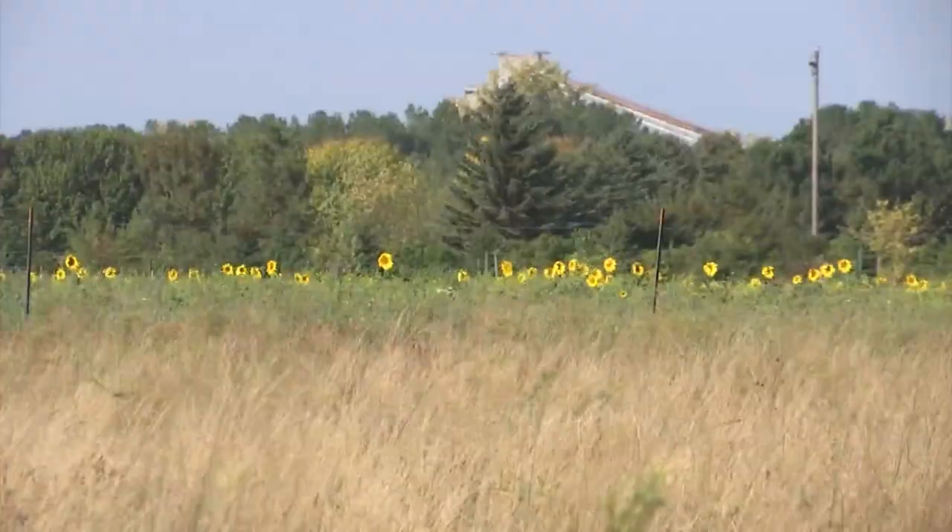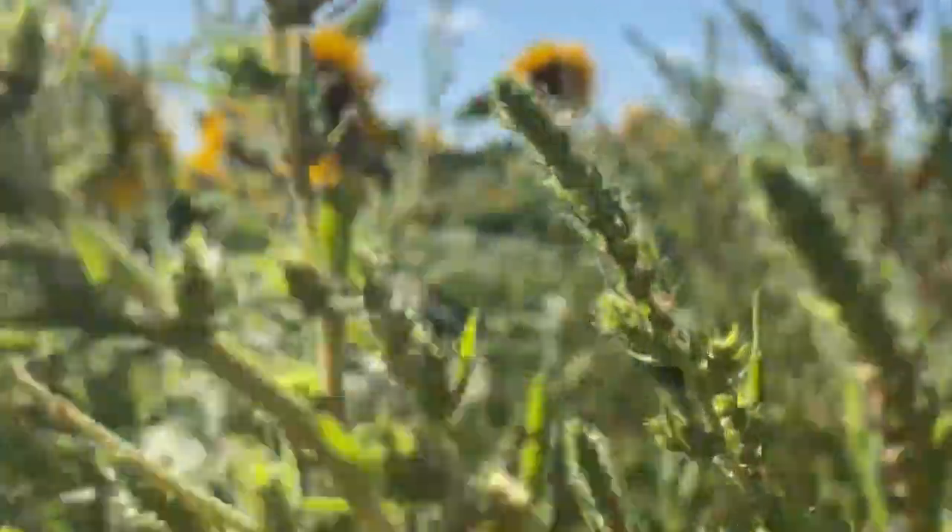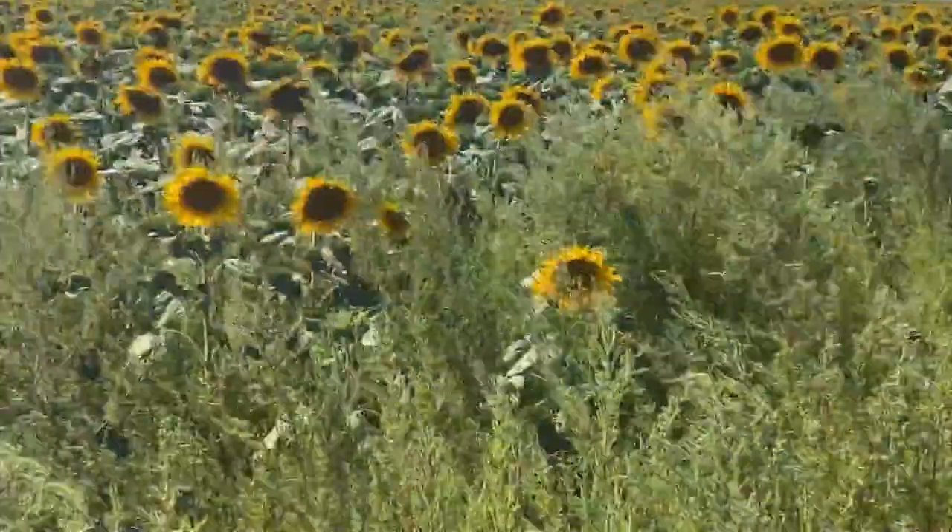Even with a slight improvement in the drought across the state, much of North Dakota still sits in the extreme drought category. Sunflowers are a very drought-resistant crop with their long taproots, making them very useful for silage in a year as dry as this. The window to seed them is pretty wide, so you've got some time — you could have seeded them earlier.